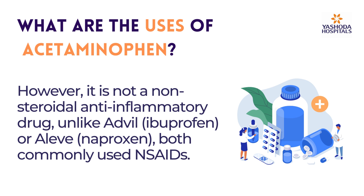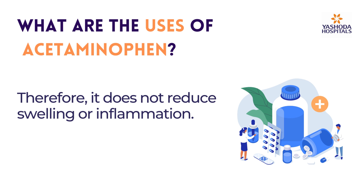However, it is not a non-steroidal anti-inflammatory drug, unlike Advil or Aleve, both commonly used NSAIDs. Therefore, it does not reduce swelling or inflammation.